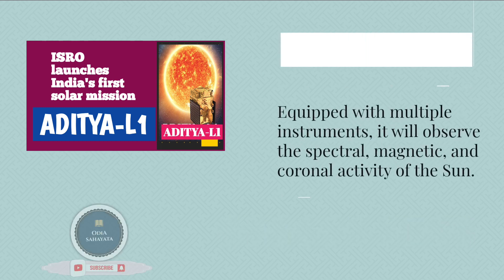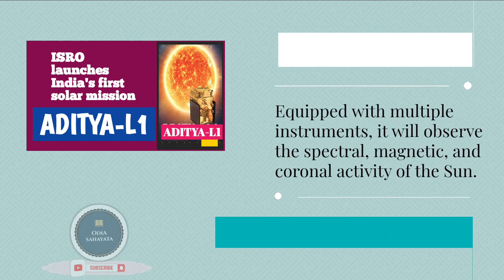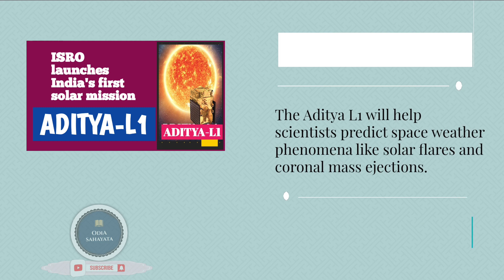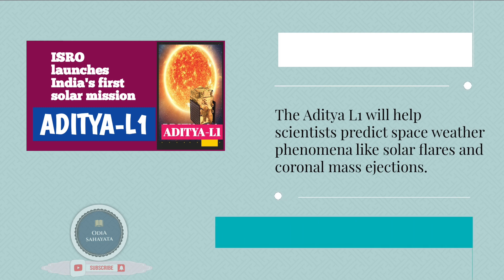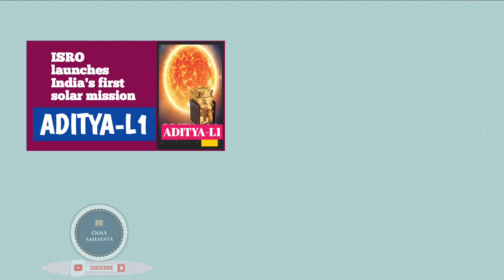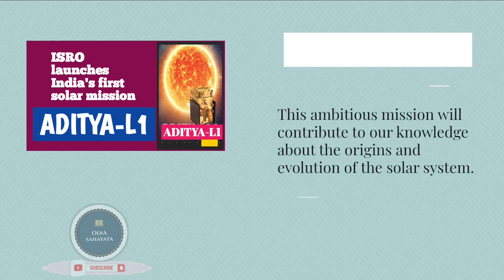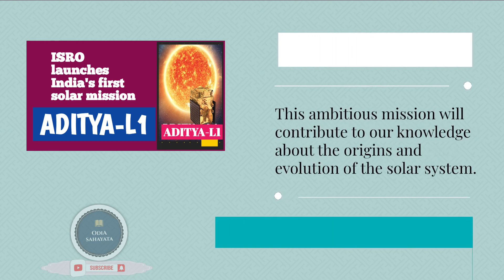Equipped with multiple instruments, it will observe the spectral, magnetic, and coronal activity of the Sun. The Aditya L1 will help scientists predict space weather phenomena like solar flares and coronal mass ejections. It will also study the solar wind dynamics and its impact on the magnetosphere and ionosphere. This ambitious mission will contribute to our knowledge about the origins and evolution of the solar system.